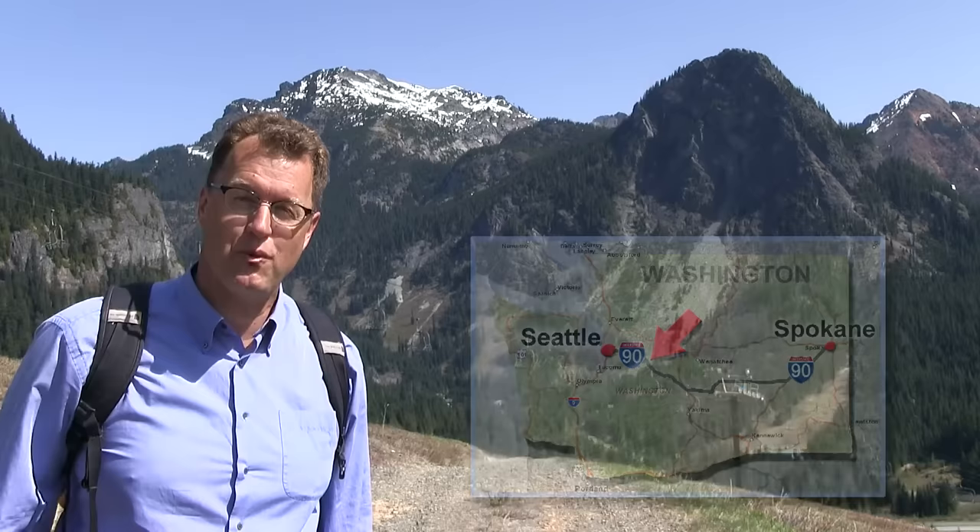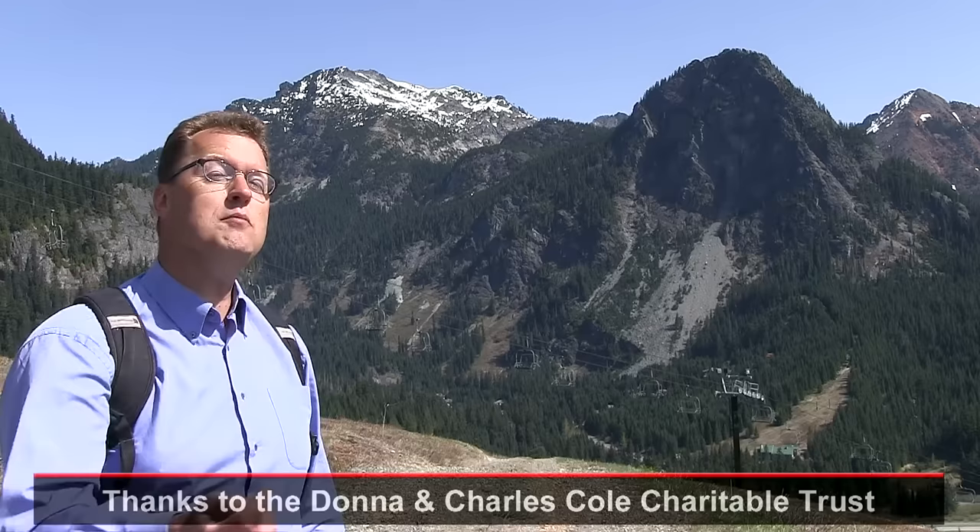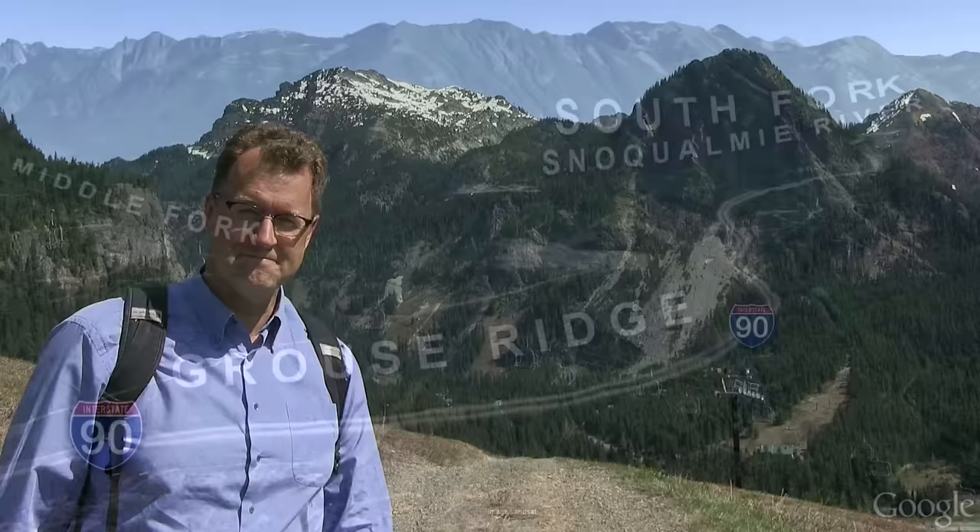This is Snoqualmie Pass, easily the most heavily traveled mountain pass in all the Pacific Northwest. I-90 crosses the Cascade Range here. Let's take a little trip from North Bend up and over Snoqualmie Pass to learn old stories from the bedrock, the landforms, and even days of early human travel up and over the range.